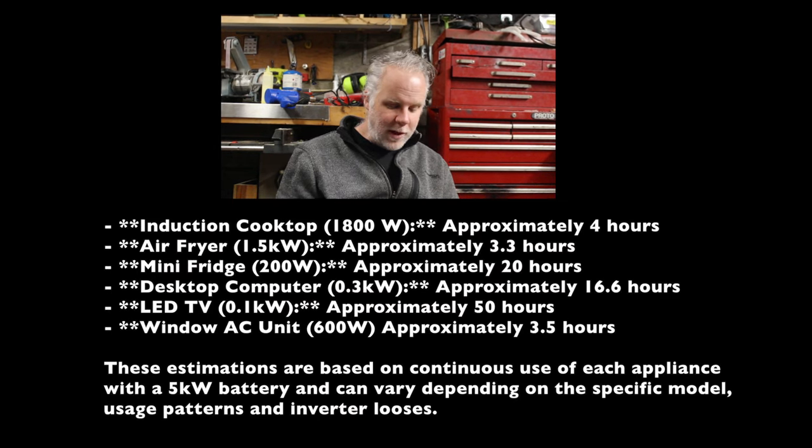We've had the battery installed in our solar setup for a few weeks and I've been giving it a good test. Our small compact RV refrigerator, which consumes about 200 watts, could run for as much as 19 to 25 hours on the battery with inverter loss. Our induction cooktop, which is 1800 watts, could run for about 4 hours. And our window air conditioner, which is around 600 watts, could run for about 3 and a half hours. That's with no solar input — strictly off the battery.